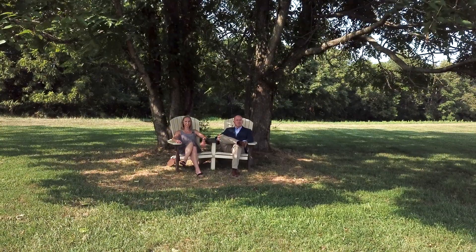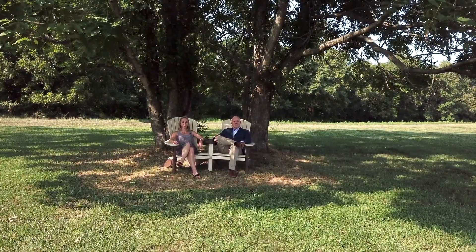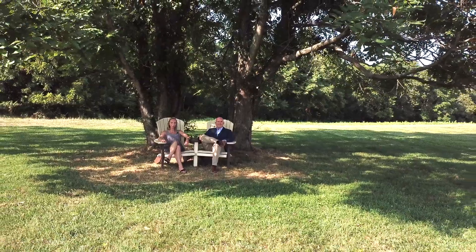Well everyone, that's a wrap. As you can see it is a gorgeous place, and if you are interested give the Dowling team a call or text at 571-283-2493 to schedule your private tour.